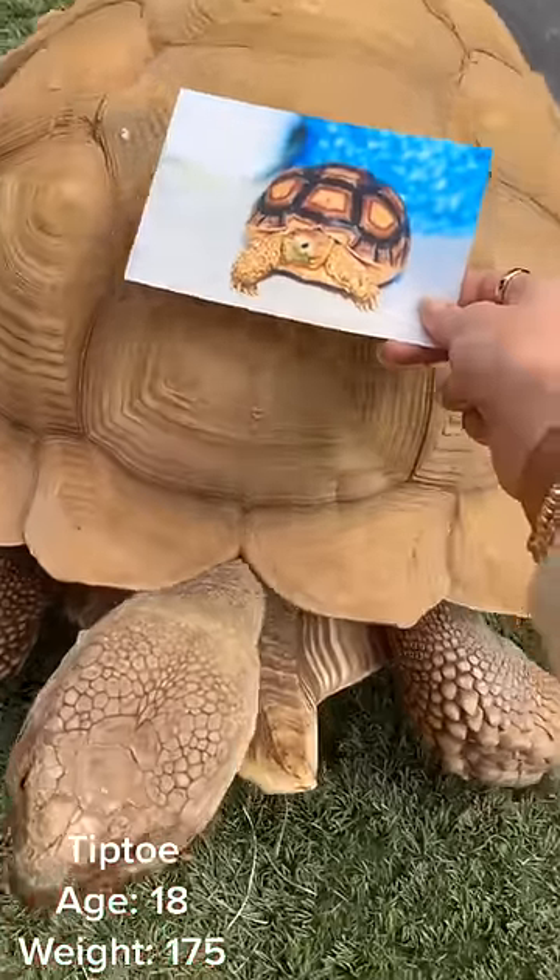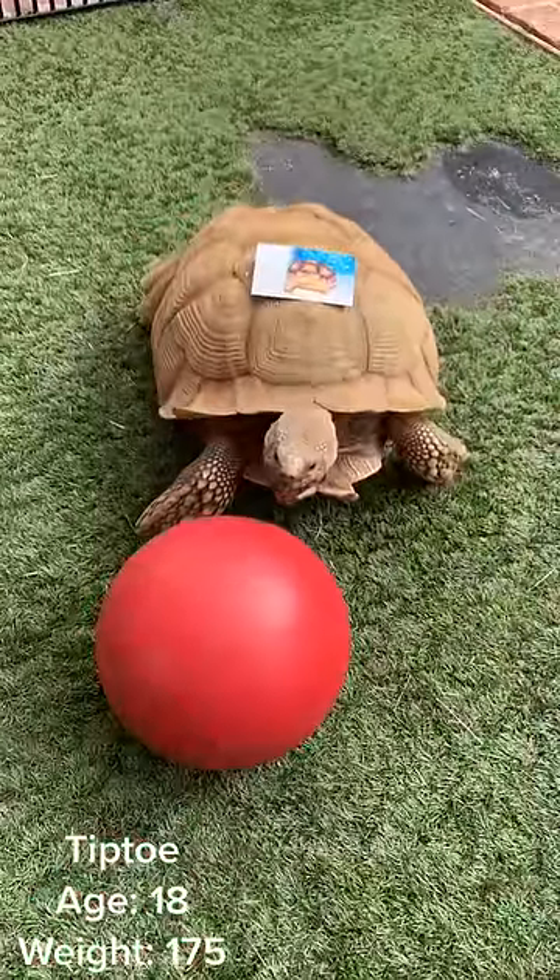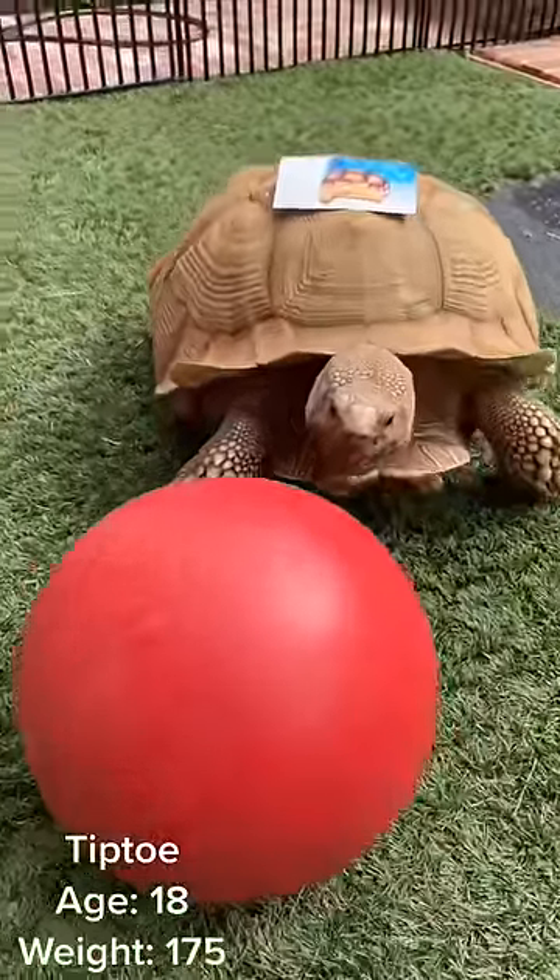Hi guys, this is Tiptoe, my 175 pound sulcata tortoise. I've had him for 17 years after putting him at the top of my Christmas list. Santa did not disappoint.